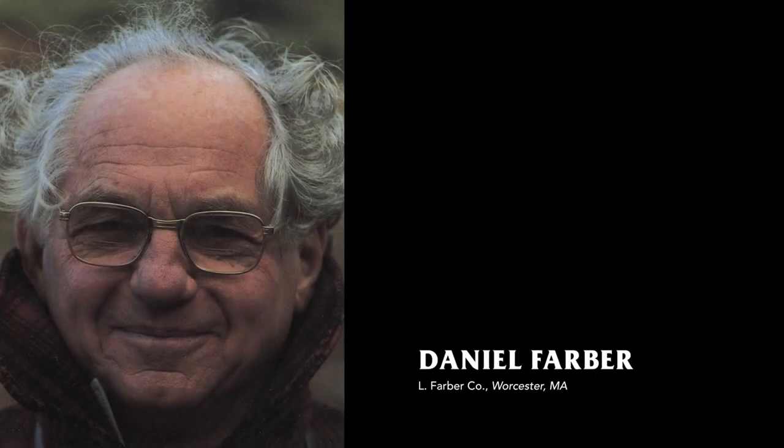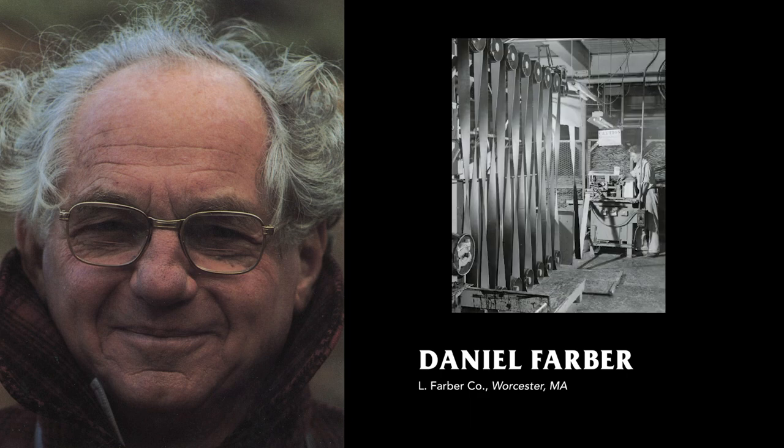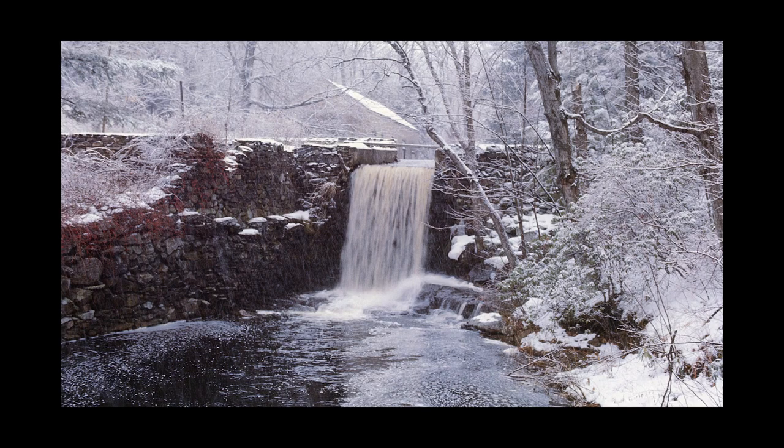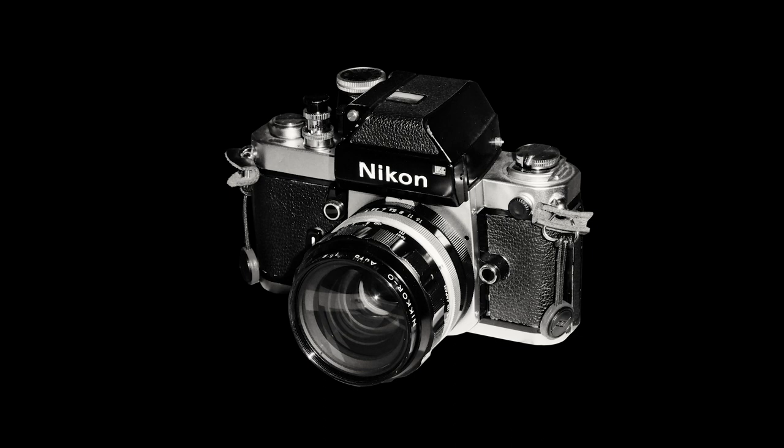Daniel Farber was co-owner of the L. Farber Company in Worcester, Massachusetts, the largest maker of leather shoe components in the country. Unfortunately, he found this line of work to be a constant source of pressure and tension, so he took up nature photography in his late 40s to help relieve stress.